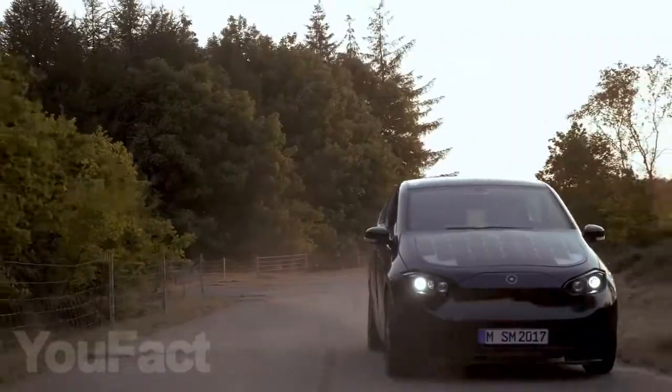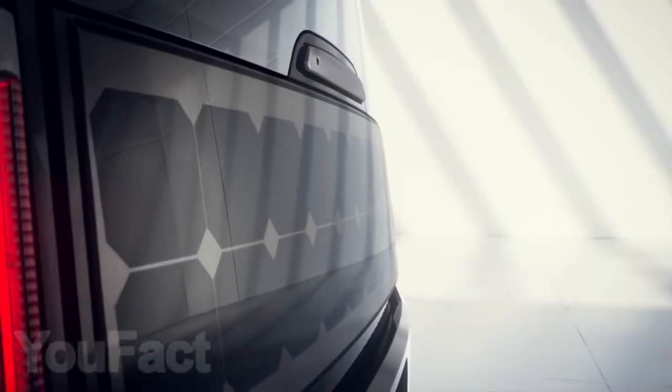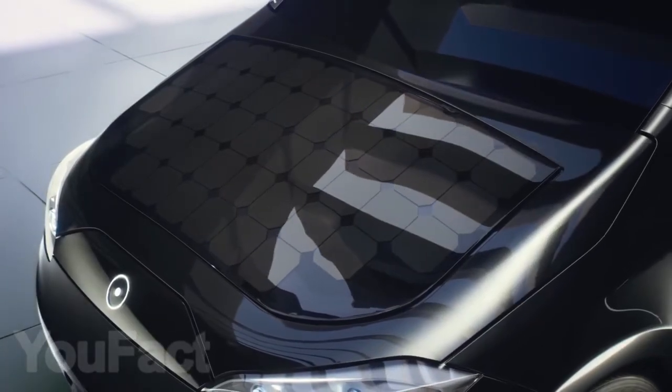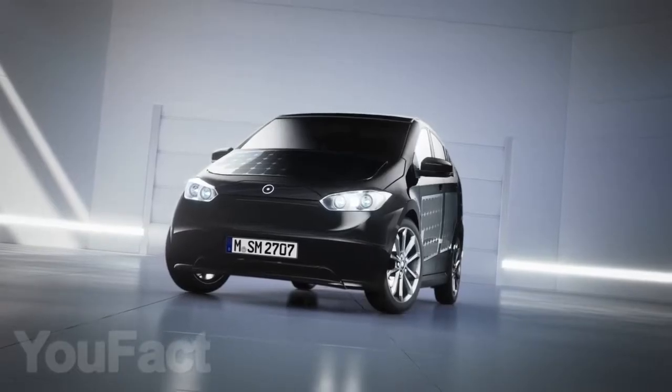Now we're going to show you the electric car Scion, which is powered by solar panels. Integrated into the body of the car are 248 solar cells, which not only give it style but also the ability to run off solar energy.